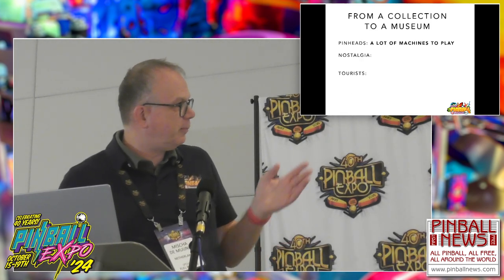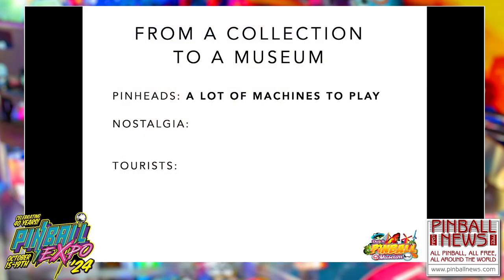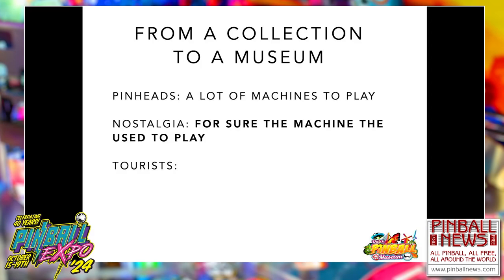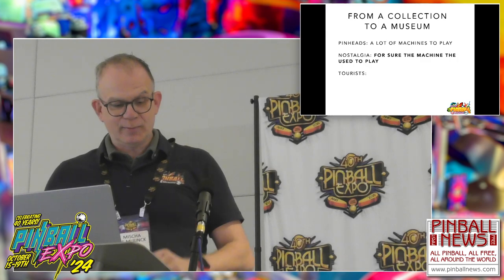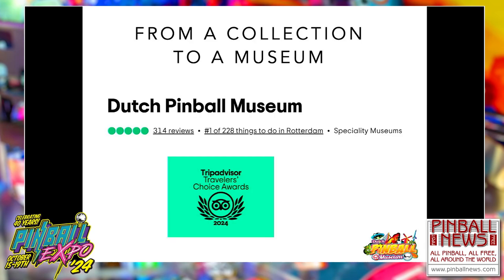Pinheads or pinball enthusiasts expect a lot of machines to play. Nostalgia visitors want to play the machine they used to play — the Addams Family, or the pinball machine with a robot girl on the back glass, or the one with a big hat on the playfield. Those are the terms we hear when people call in. Tourists just want to have a good time. And we are the number one thing to do in Rotterdam, so we are very proud of that. Our fourth category are the pinball pilgrims.